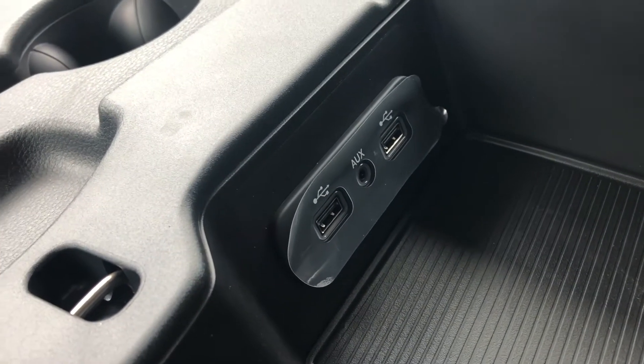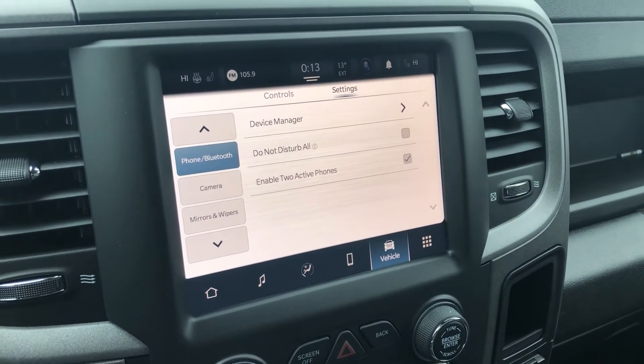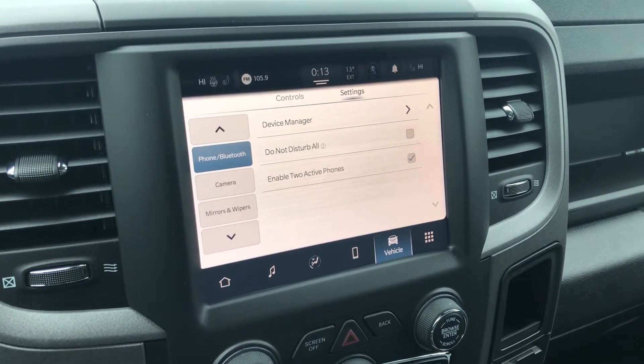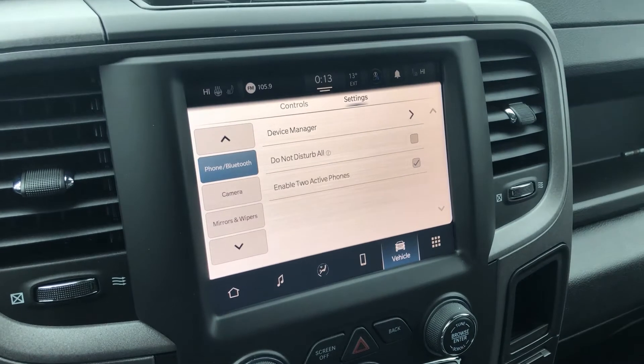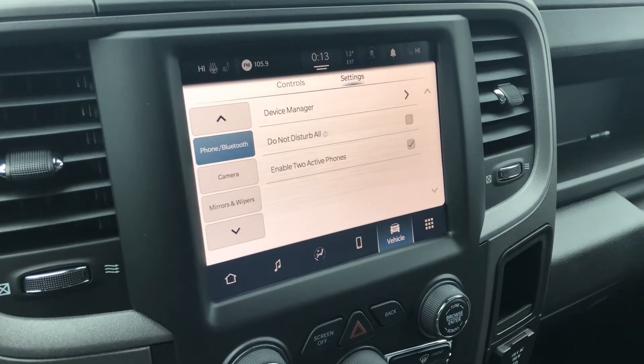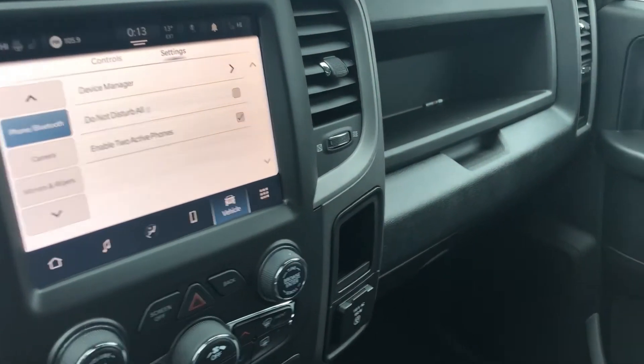For connectivity, you have your USB ports and auxiliary down here. With this new system, your Apple CarPlay and Android Auto are wireless, so there's no need to plug in the phone to make that work. Having Android Auto and Apple CarPlay will allow you to use maps right on the screen from your phone, whether it be Apple Maps, Google Maps, or Waze — any of those will work with it.